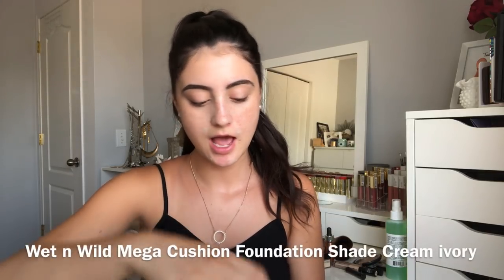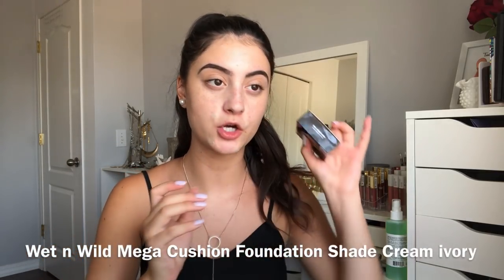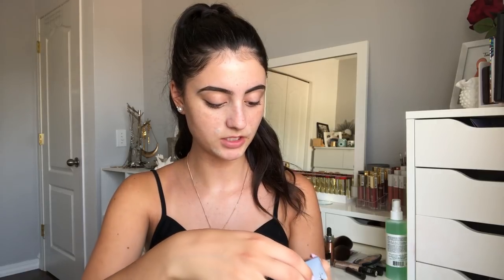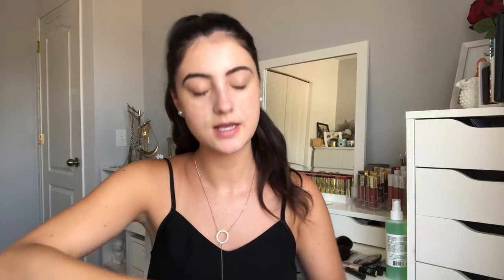Now time for foundation. This is a new product to me — this is the Wet n Wild Mega Cushion Foundation. I have mine in the shade Cream Ivory, and hopefully it's not too light but I'll just use some bronzer to deepen it up. This actually has SPF 15 and natural coconut derivatives in it, which is cool. It's supposed to be a luminous, lightweight, buildable formula that's hydrating, so that sounds absolutely amazing and I can't wait to try it out.